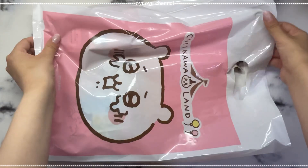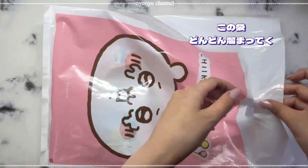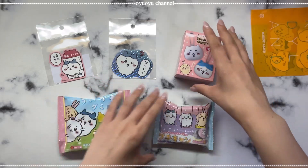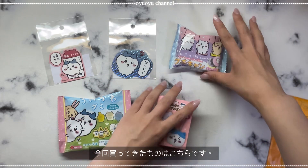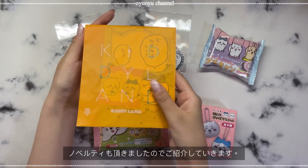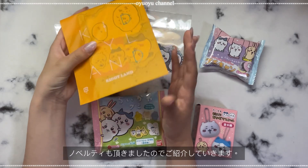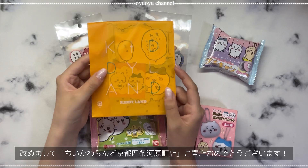帰宅しました。順番に購入品紹介していきたいと思います。こんな感じで袋がめちゃめちゃ溜まってきております。今回買ってきたものはこちらです。ノベルティーももらってきたので、そちらも開封していきたいと思います。改めまして、ちいかわランド京都市場河原町店オープンおめでとうございます。